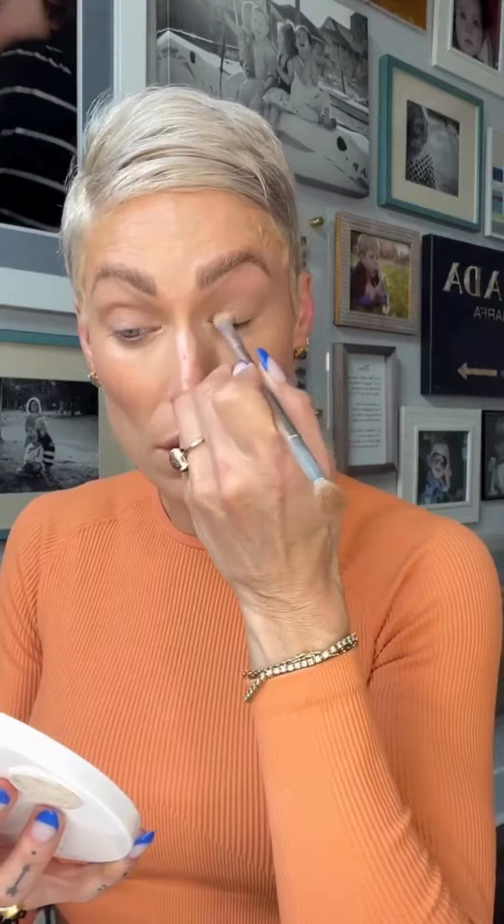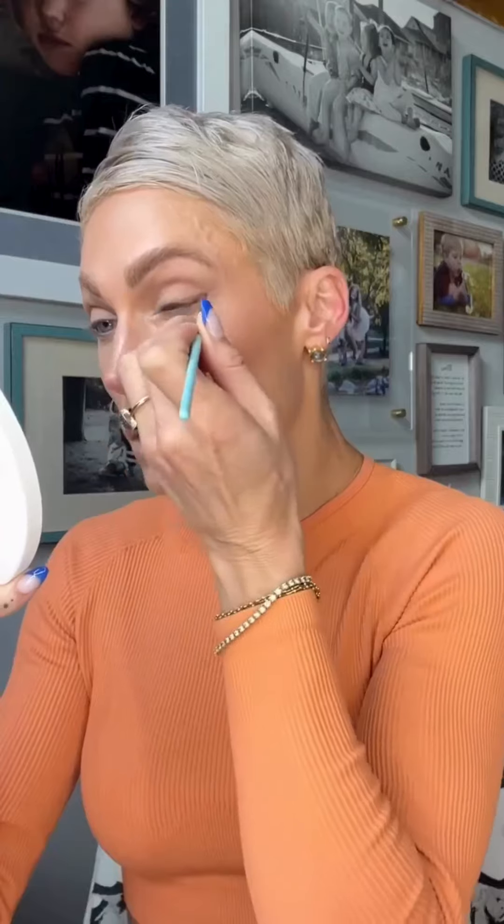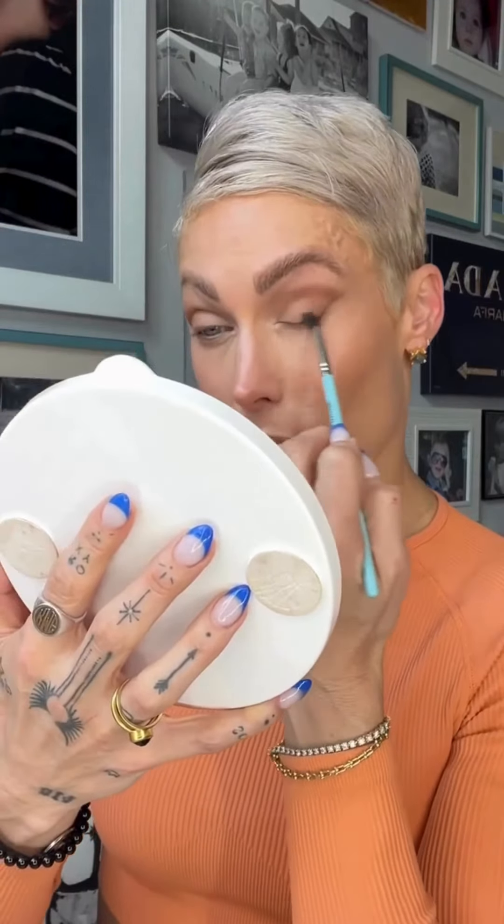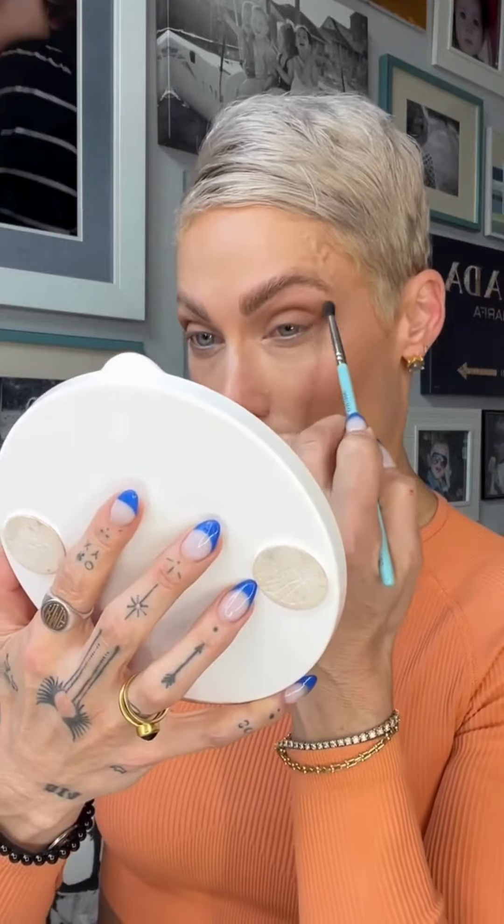Now on to the eyes. This is Chai in the crease — very, very natural. Cupcake on the lid, this darker shade called Philly. I'm just using a very tiny little brush to create this false wing and then I'm using the same shade with a bigger, fluffier brush to kind of create a little bit of a shadowy wing without any harsh lines.